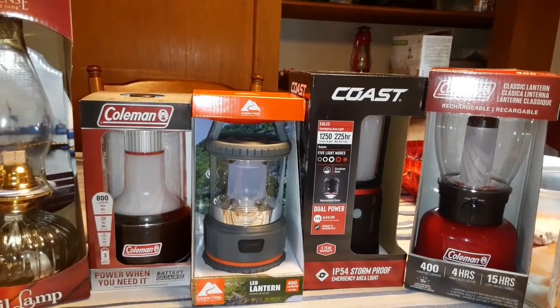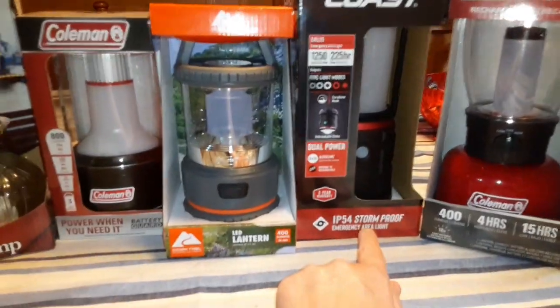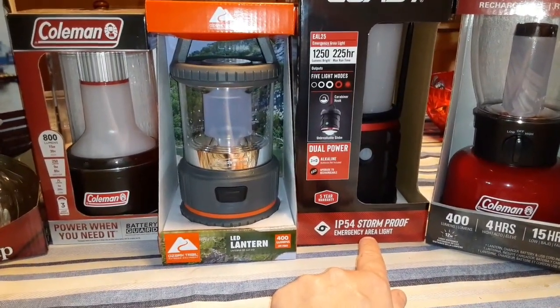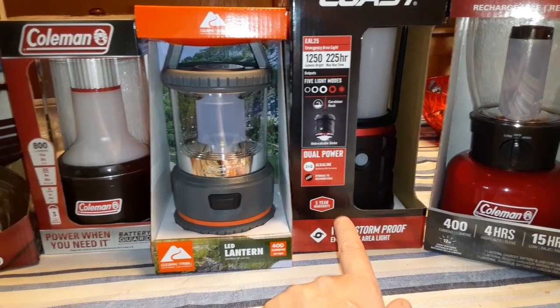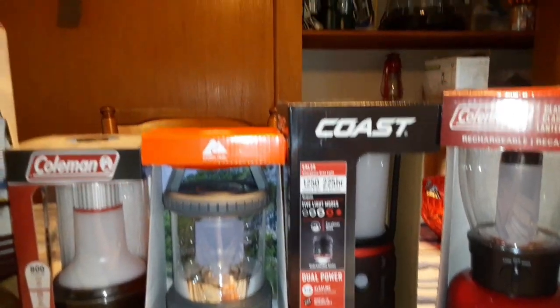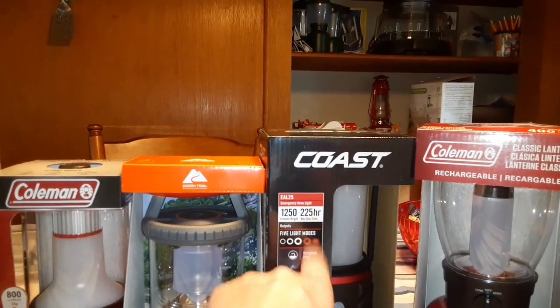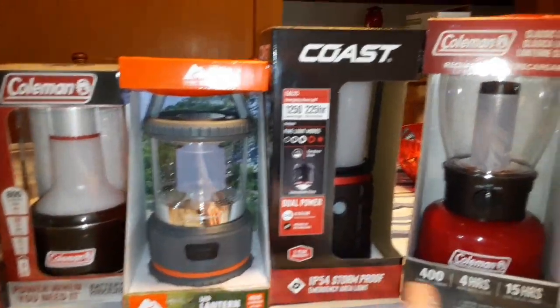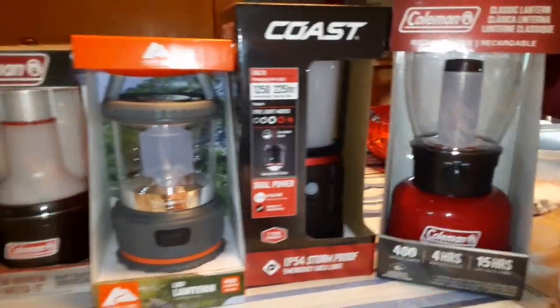After the storm the other day, this one says storm proof — dual power, rechargeable, upgraded to rechargeable, five-year warranty, 1,250 lumens bright, maximum runtime 225 hours. This one is 400 lumens and I think it's rechargeable. This one is 800 lumens.